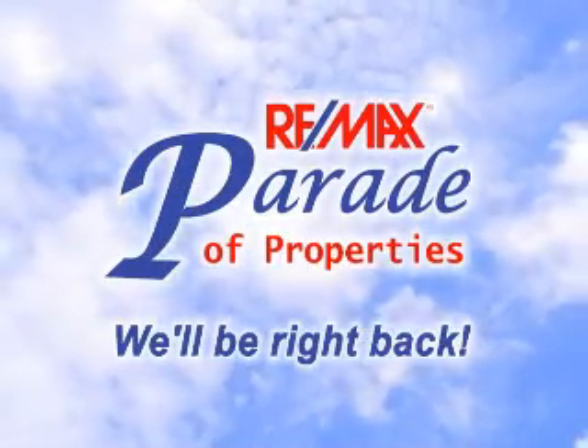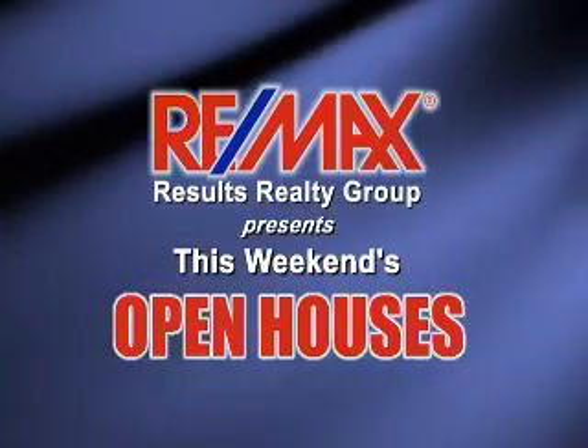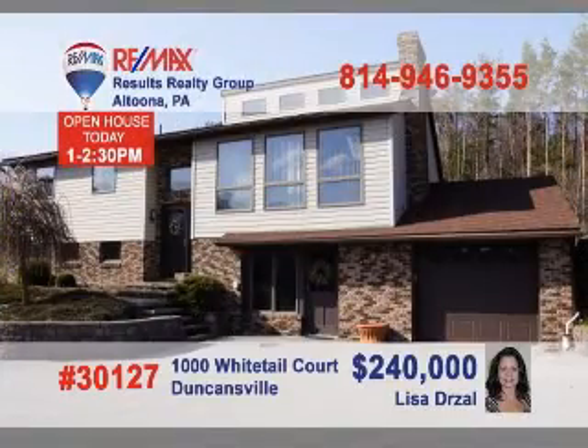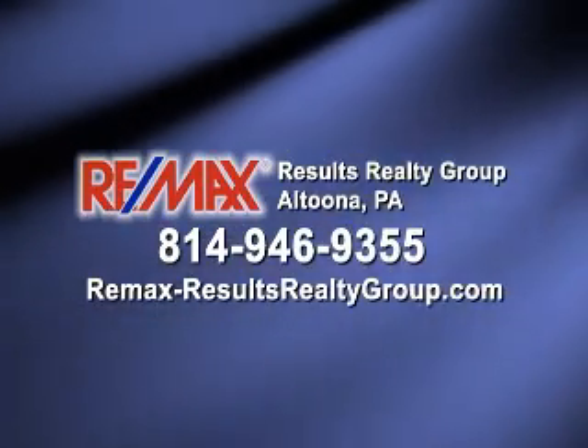REMAX Results Realty Group invites you to attend the following open houses for this week. Open houses are a great way to get started when you are thinking about buying a home. The agents and homeowners have scheduled these open houses so you can stop by and take a first-hand look at the property. If you can't make an open house this weekend but are interested in learning more about any of the properties in this week's show, just call REMAX Results Realty. We hope to see you this weekend.